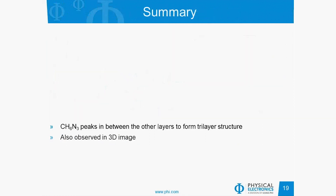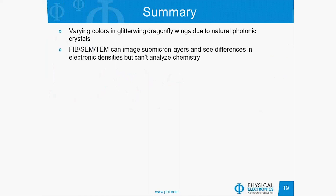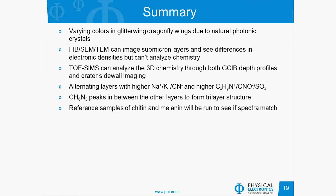To summarize: we observed varying colors in glitterwing dragonflies due to natural photonic crystals. FIB-SEM and TEM can image the submicron layers and see differences in electronic densities, but cannot analyze the chemistry. TOF-SIMS can analyze the 3D chemistry through both GCIB depth profiles and crater sidewall imaging. We found alternating layers with higher relative levels of sodium, potassium, and CN, and alternating layers with higher relative levels of low mass amines, CNO, and sulfate. The CH6N3 species peaks between other layers, forming a trilayer structure. We are currently running reference samples of chitin and melanin to see if the spectra from the various layers match and confirm the initial hypothesis of the wing chemistry.